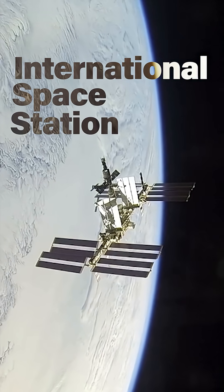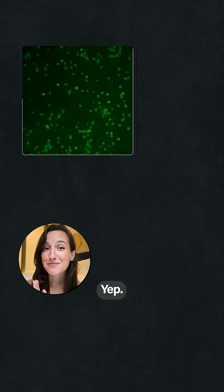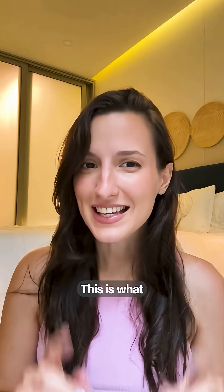Did you know that the International Space Station has some of the most unique tiny residents? Yep, space bacteria is totally different than it is down here on Earth. This is what we know so far.